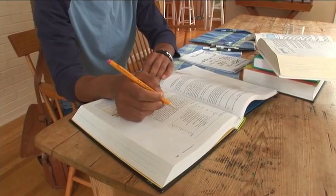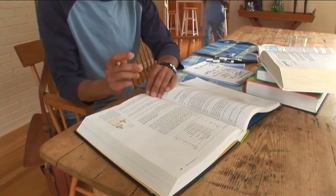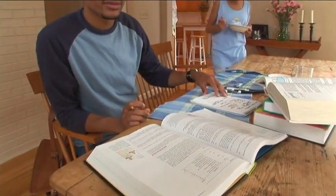Engineers work in all kinds of places. Take Malcolm for example. Malcolm is an industrial engineer at a potato chip factory. Today is Malcolm's day off, so he's decided to spend it hanging out with his little sister, Aisha. Let's see what they're up to.